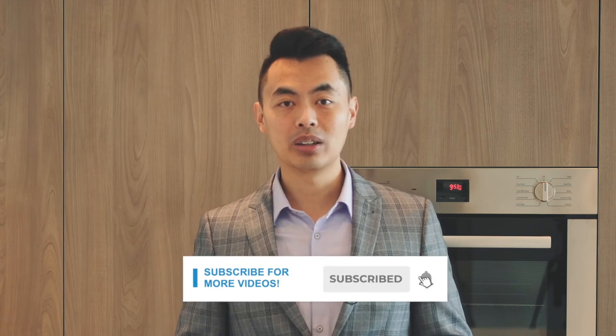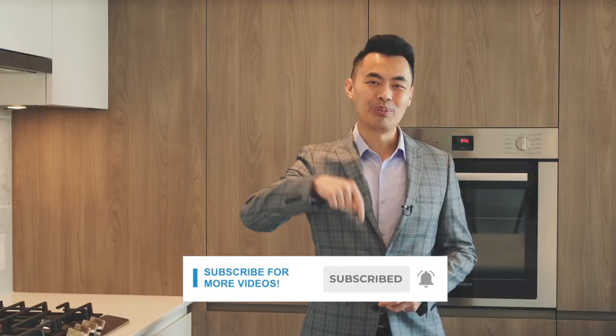And there you go. We just talked about what a reverse mortgage is and how it works. Please remember to subscribe to my YouTube channel to learn more, and make sure you click on the notification bell so you won't miss a video. I'm John Lee, mortgage broker and CEO of Rise Mortgage. We're always achieving your approval.